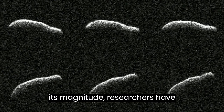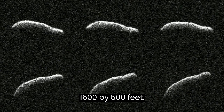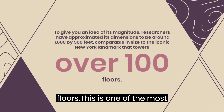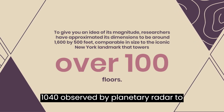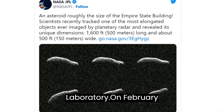To give you an idea of its magnitude, researchers have approximated its dimensions to be around 1,600 by 500 feet, comparable in size to the iconic New York landmark that towers over 100 floors. This is one of the most elongated near-Earth objects among the 1,040 observed by planetary radar to date, stated Lance Benner, the principal scientist at NASA's Jet Propulsion Laboratory.